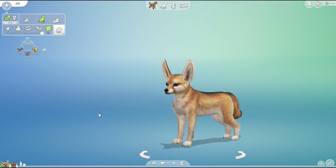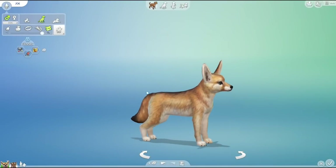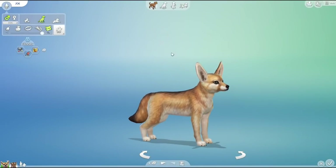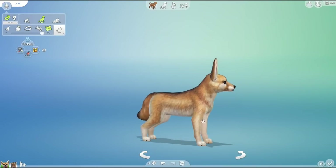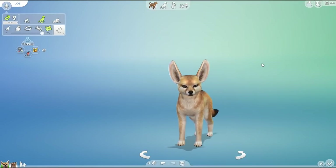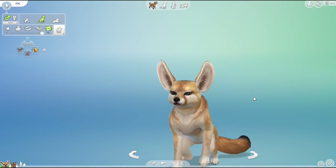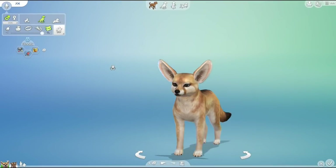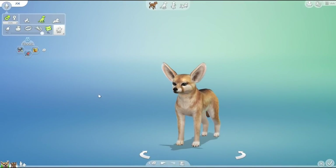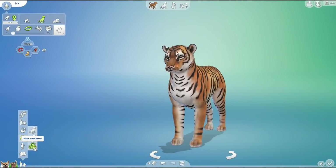Meanwhile, the fennec fox's big giant ears help keep it cool in the hot desert sands where it lives, and its coloring helps deflect the heat of the sun. I love how the more you look at each creature, you can actually see a story of survival and struggles of their ancestors spanning millions of years. Now that you've gathered your DNA, let me know if you're team fennec fox or team tiger today. Let's start mixing it together and create some new crossbreed creations.